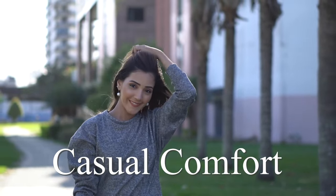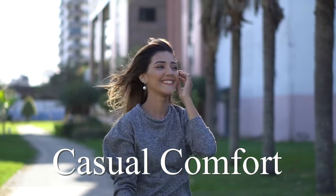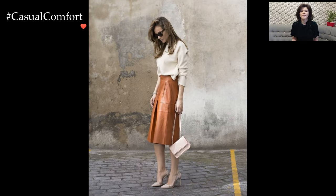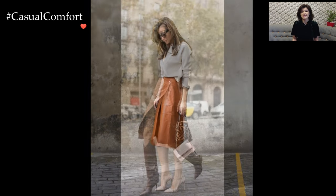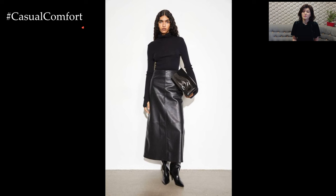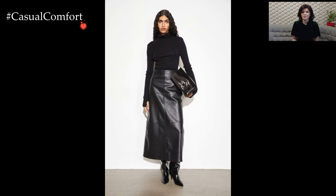Welcome to the Casual Comfort Channel where you will learn a lot of interesting and useful things for yourself. A leather skirt, with its timeless appeal and versatile nature, stands as a fashion staple that effortlessly combines edginess with sophistication. This iconic garment has the power to elevate any outfit, making a bold statement while exuding a sense of confidence and individuality.